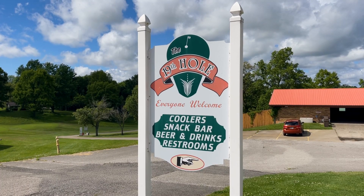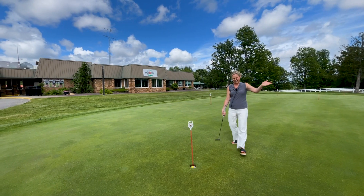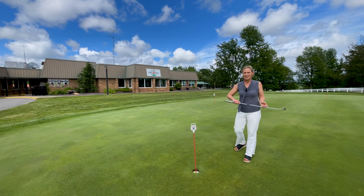Also minutes away is Lincoln Boyhood National Memorial. If you're a history buff, Lincoln grew up here. And there's an 18-hole public golf course right in your backyard.